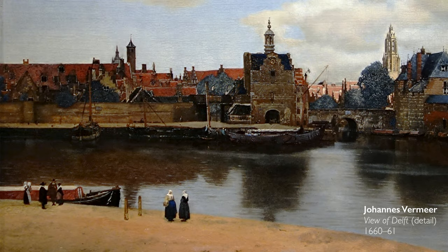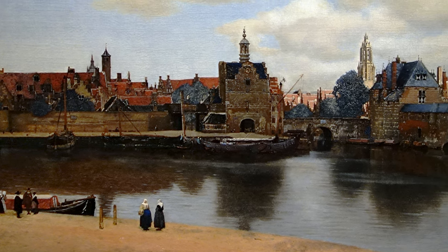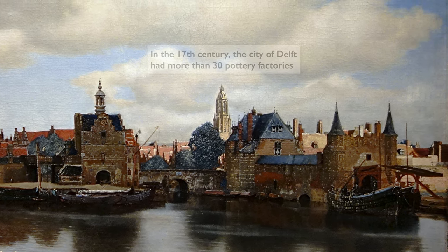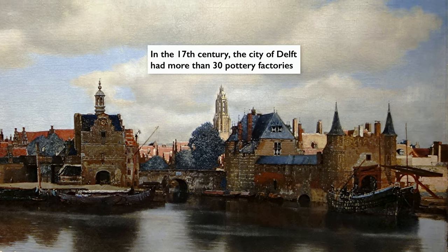In the city of Delft, starting from about 1620 onwards, we see this explosion of factories that are all making tin-glazed earthenware, a type of ceramic. At the height in the 1660s and 1670s, there were over 30 factories that were constantly innovating to outdo each other and to outdo the Chinese porcelain that they were trying to imitate.